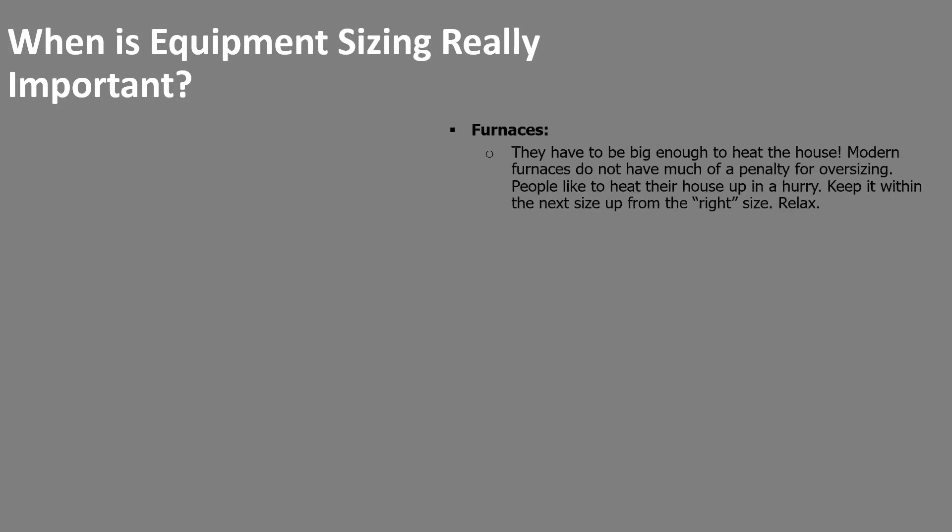Why is equipment sizing really important? Furnaces have to be big enough to heat the house. In new construction, loads are usually below 20,000 BTUs, yet the smallest gas furnace we typically put in is around 40,000 — so it's oversized by a factor of two. I don't hear a lot of problems when this happens, so I think you can relax about furnace sizing in that context.